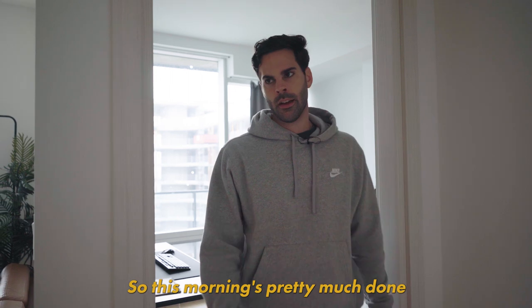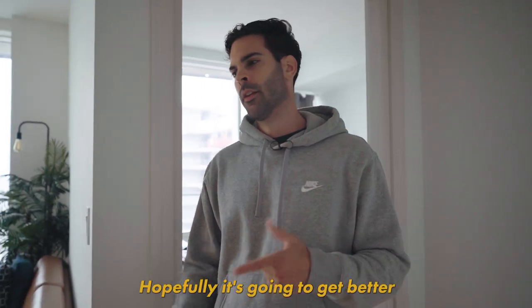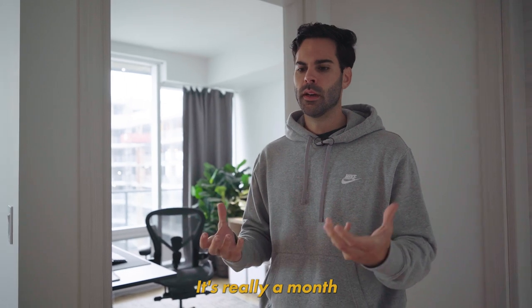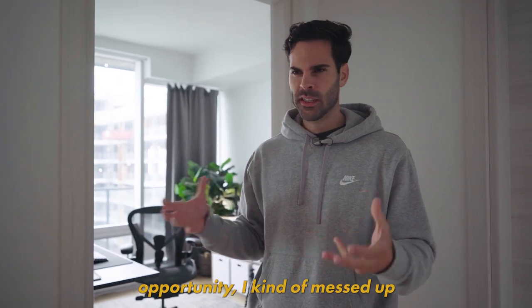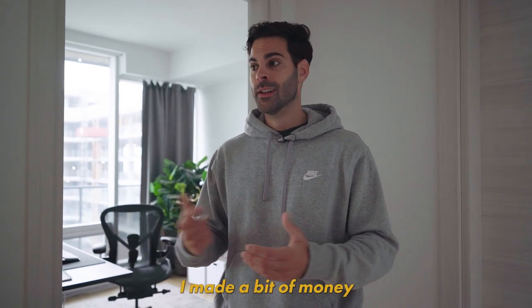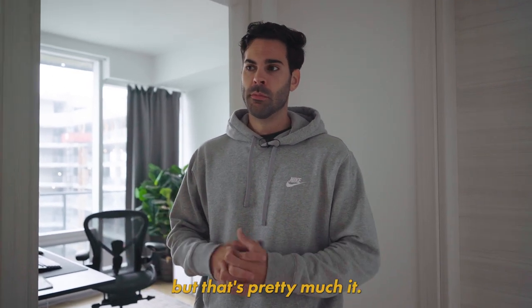So this morning is pretty much done — one more day left in the month. Hopefully it's gonna get better. It's really a month where there was good opportunity and I kind of messed up a few things, but honestly at least I'm green. That's the good part. I made a bit of money — it's gonna help pay the bills, but that's pretty much it.